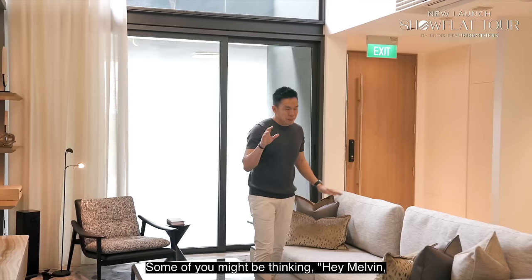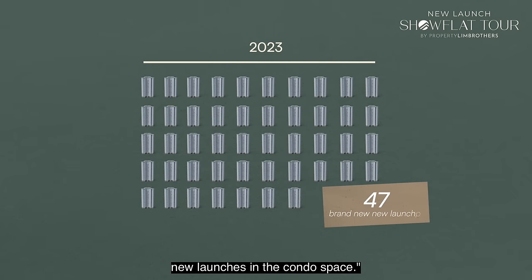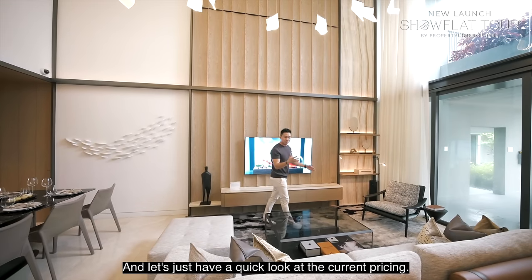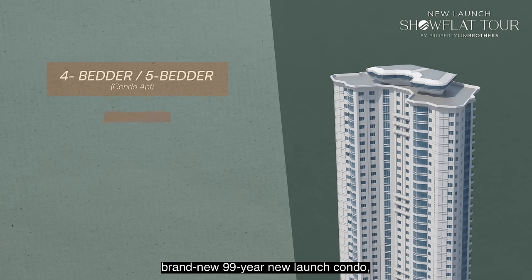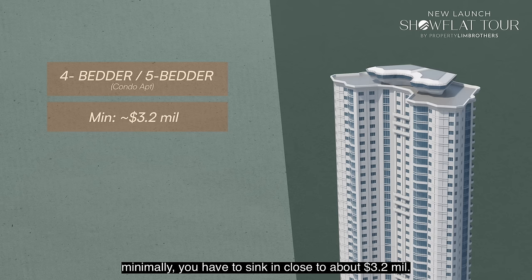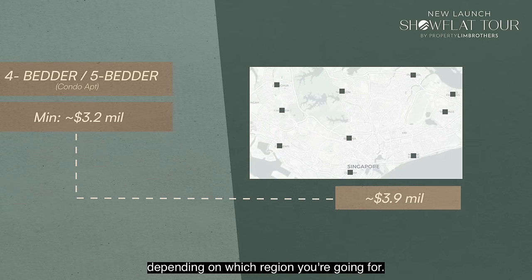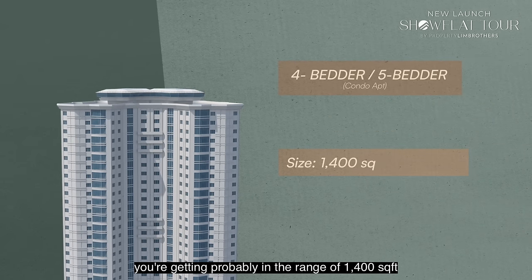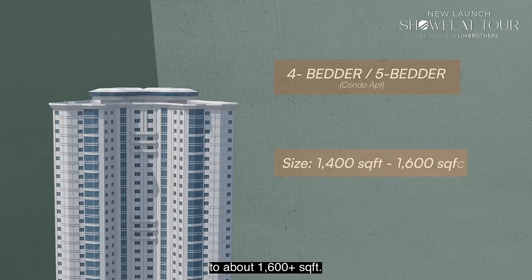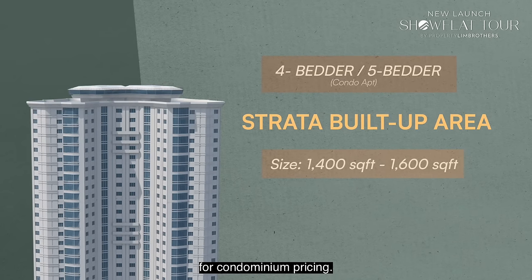In 2023, there are approximately 47 brand new condo launches. To get at least a 4-to-5-bedroom brand new 99-year new launch condo, you'd need to invest close to about $3.2 million, sometimes up to $3.9 million depending on the region. The sizing you're getting is roughly 1,004 to 1,006-plus square feet — that's strata built-up area for condominium pricing.